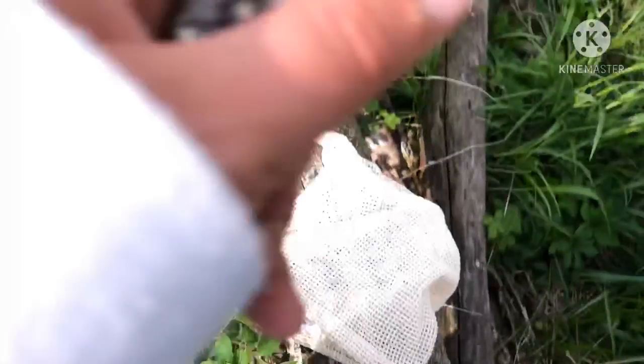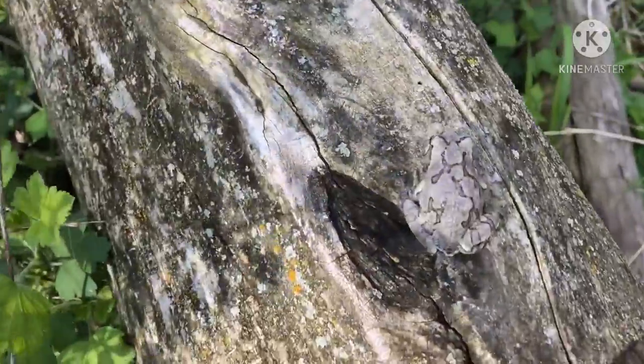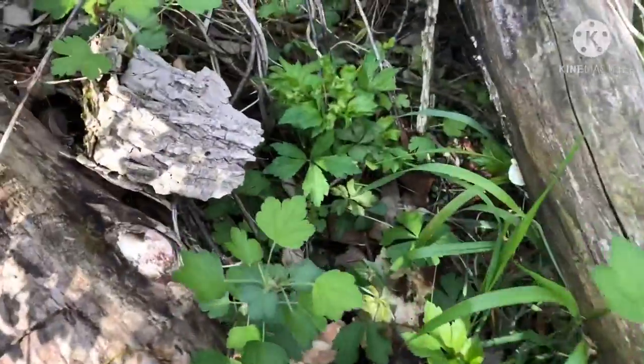Oh my gosh, it's so little and delicate. There we go. It's jumping around.